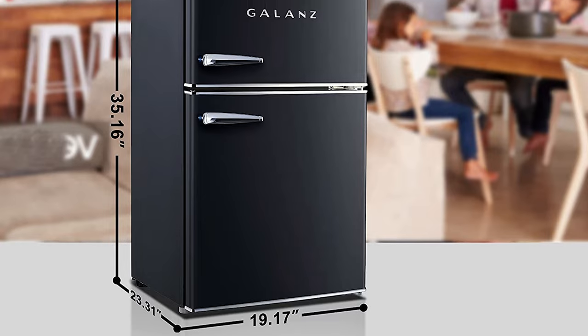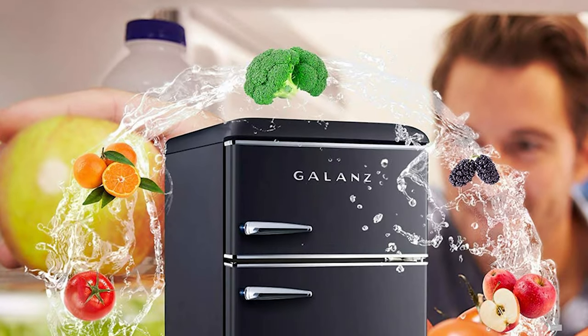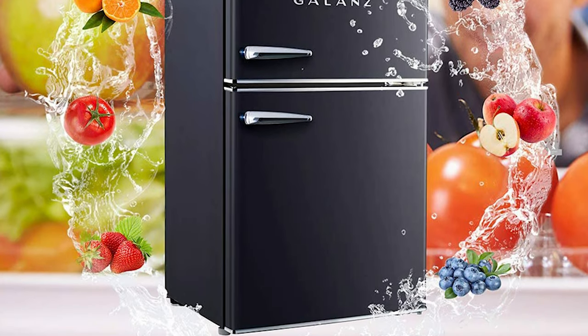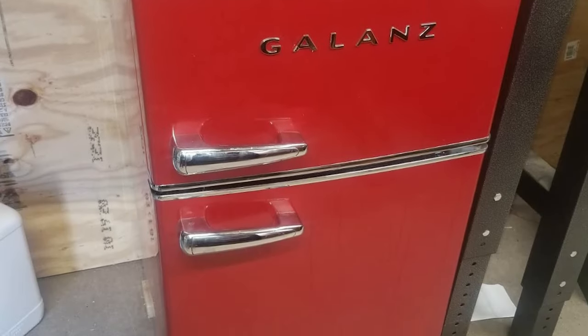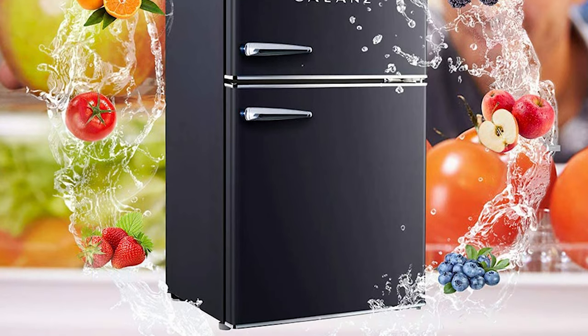The refrigerator compartment is 32–47 degrees, and the freezer compartment offers large capacity to keep food and vegetables fresh. Featured with retro style handles, it is convenient to open or close. This thoughtful refrigerator offers an adjustable thermostat, separate freezer compartment, bright interior lighting, door shelves, and a vegetable crisper to make your life easier.